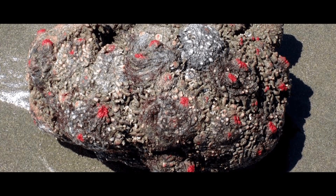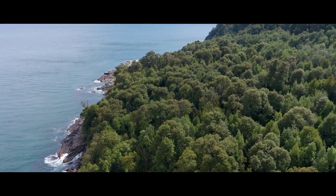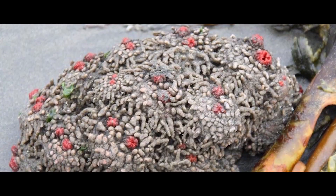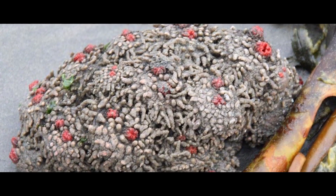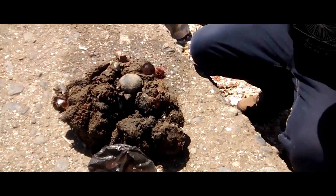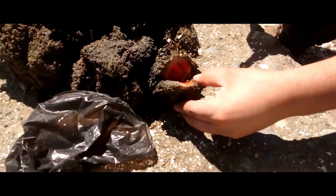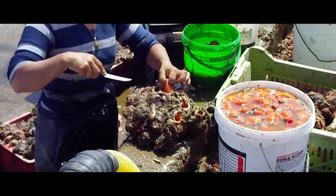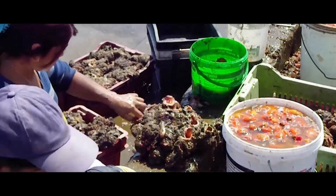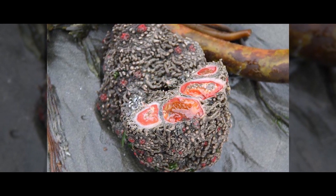The Living Rock – Pyura chilensis. The marine creature Pyura chilensis, found along the coast of Chile and Peru, looks like part of a rock or a stone covered in molluscs. This peculiar organism reproduces on its own and is considered a delicacy in Chile. Its flesh is usually sold in strips, but it may be canned. It can also be consumed raw or cooked, and is commonly exported to Sweden and Japan.